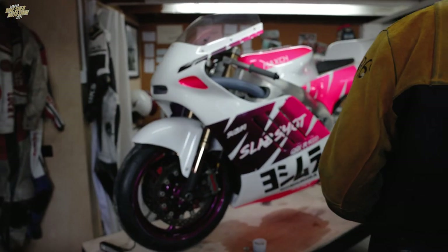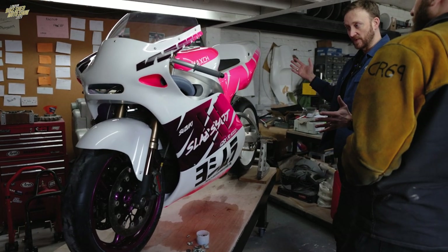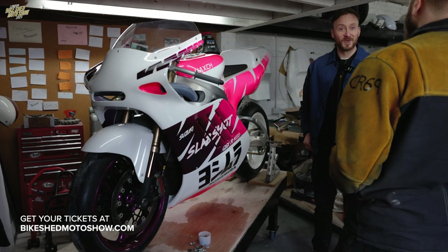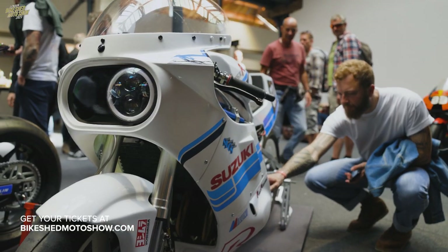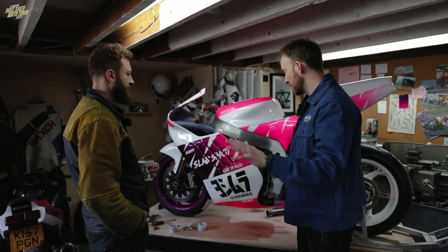So you've got basically modern day running gear on a bike that looks fresh from the 80s. And of course, last year at the 2022 show we had your slab side. What year was that? That's an 80-1100. And that was a beautiful bike at the show last year. So what was the driving force from that one to this one?